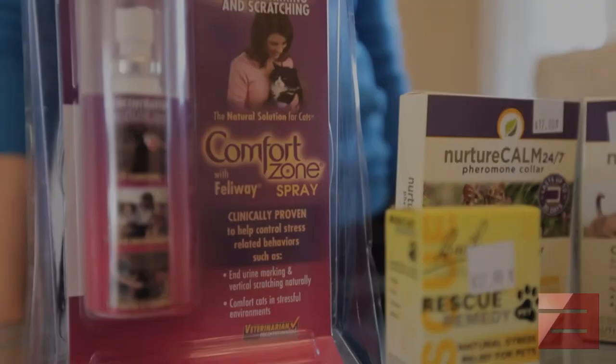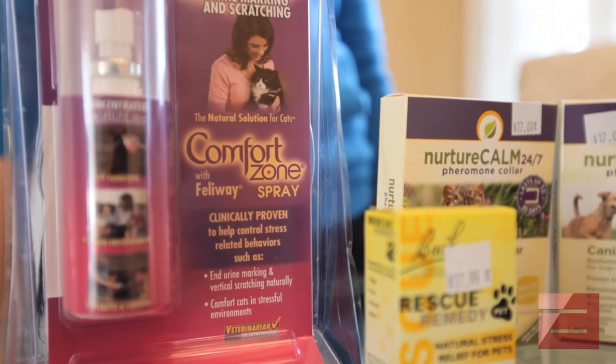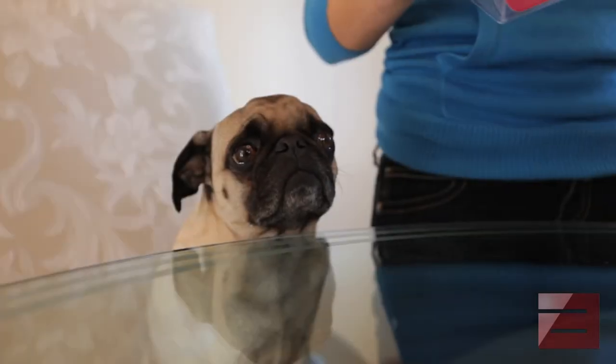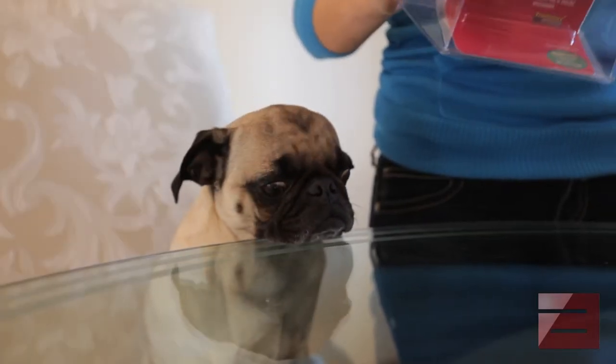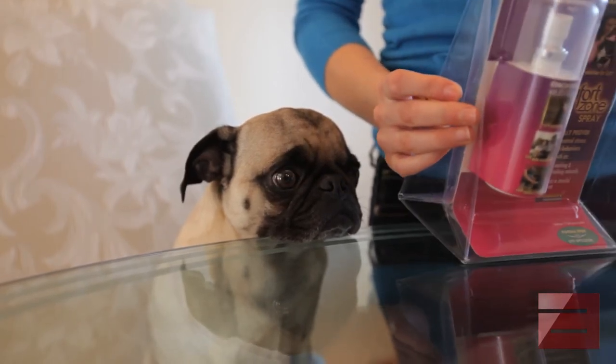The FeelAway spray is made for cats. It's basically something that you spray — it's like a pheromone, something familiar and calming to them, that you spray near the areas where they spend a lot of their time. It helps them to feel more secure and safe.